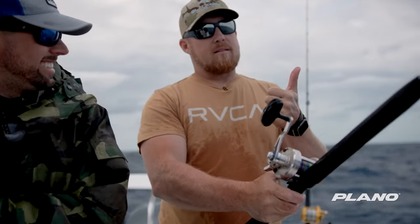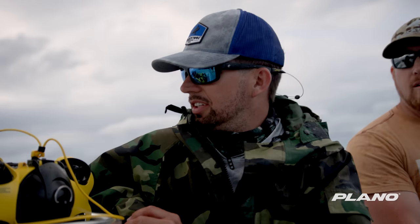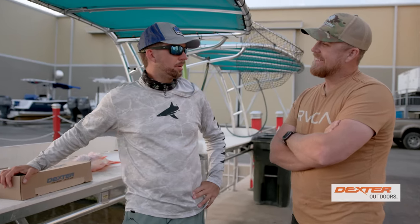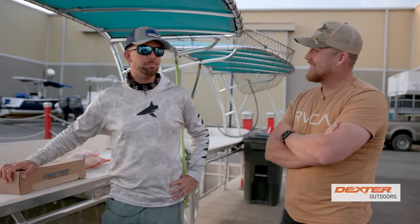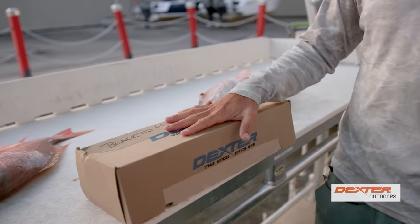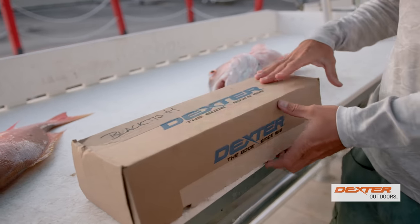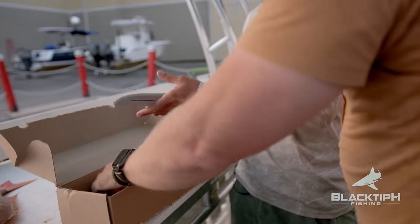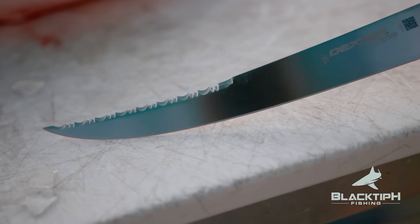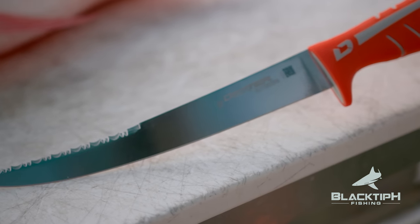Today was part exploratory, part fun — I'd say we accomplished both. After puking up everything in my stomach, I'm finally glad to be back on land. We got these beautiful fish here. Dexter gave us brand new Dextreme knives. What's cool about these knives is the top of the knife is serrated — that's for going through your scales so you don't dull your blade — and then you use your traditional blade for going through your meat.